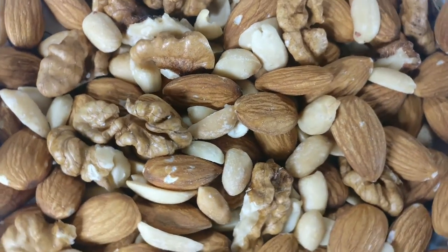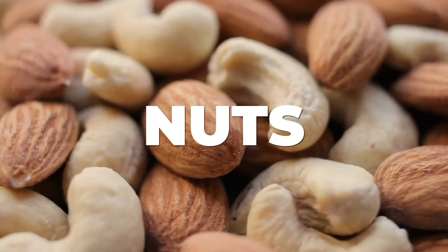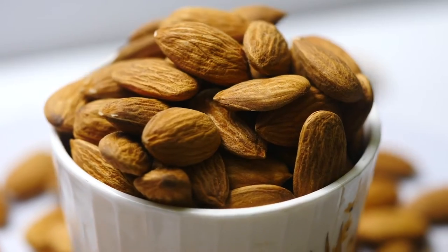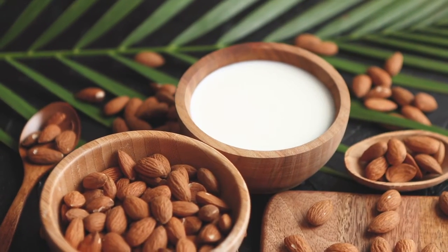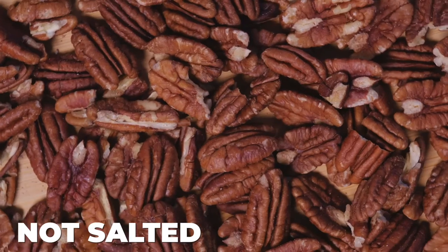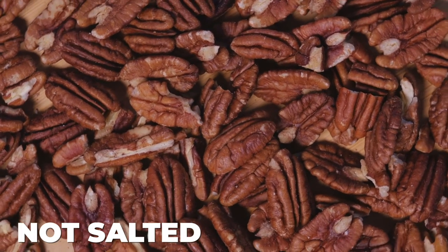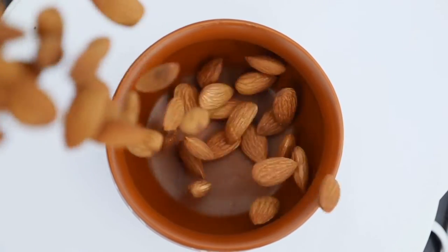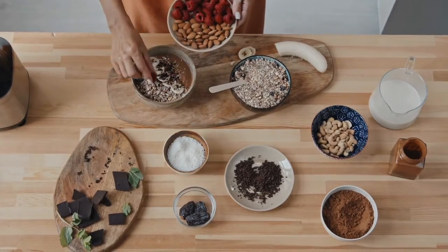The second food I want to talk about is nuts. There is a huge variety of nuts — we can think of cashews, almonds, macadamia, and all other nuts, as long as they're not salted. If they are a little bit roasted that's fine, but once we salt the nuts we lose quite a lot of their good nutritional value.